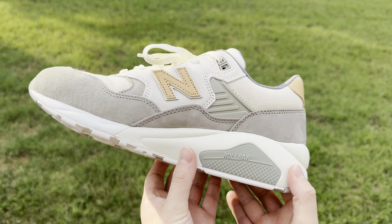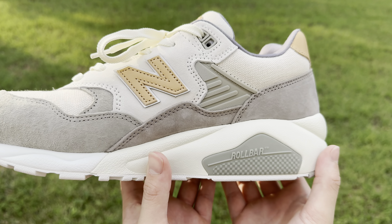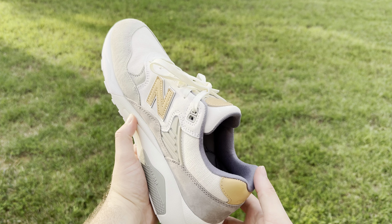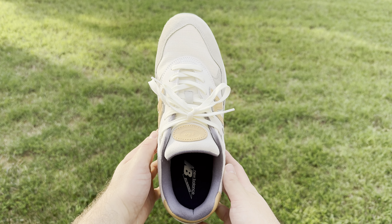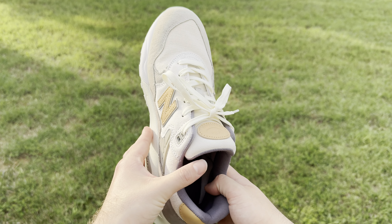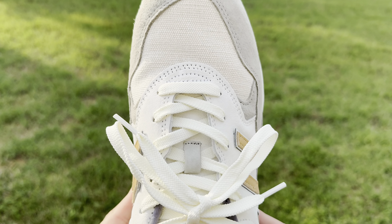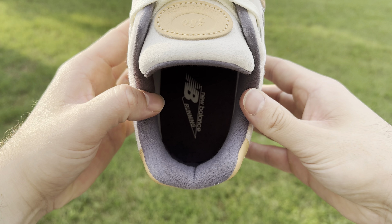Even though these are not made in USA or made in UK, the materials are actually very nice and premium. The underlays are made from a canvas material which feels very durable. The overlays are done in a rich suede that adds depth and texture to the sneaker. My favorite parts of the sneaker have to be the peachy tan leather accents which can be seen on the end logos, the tongue and the top of the heel. This detail really adds a premium feel to them.